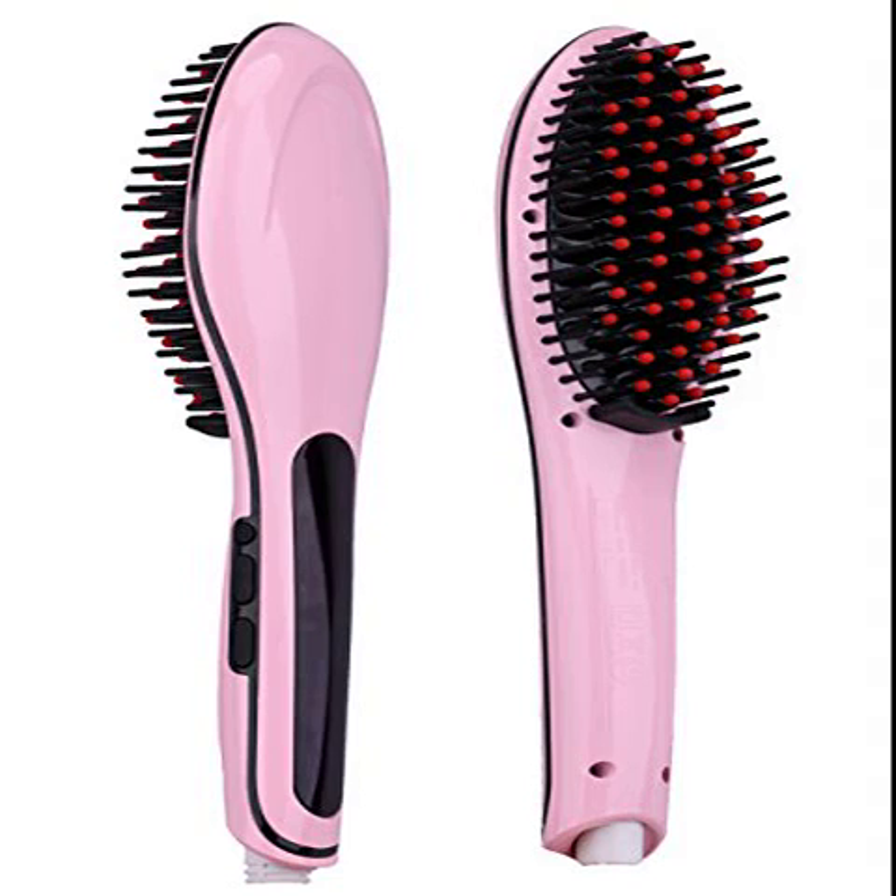Luckily, I received mine for free. This hair straightener takes out a couple of steps in doing my hair — instead of brushing my hair and then using a straightener, I now have it all in one and it is so incredibly easy to use. The eco hair straightener brush has a temperature setting displayed in Celsius and heats up to an equivalent of 450 Fahrenheit. There is a power button and buttons for increasing and decreasing the temperature, and you can see the temperature on the digital display. You can touch the tips of the bristles without burning your hand, but be careful not to touch below those bristles or you will burn your hand.